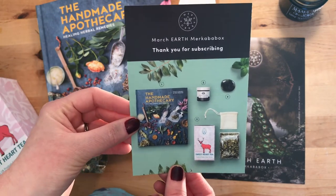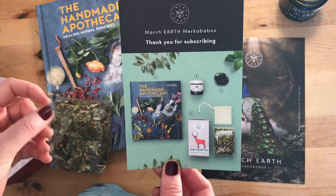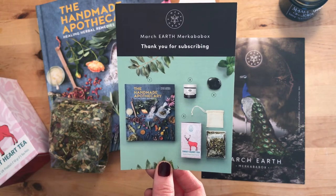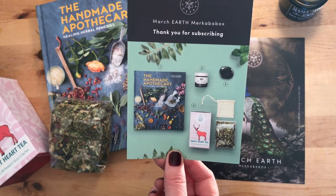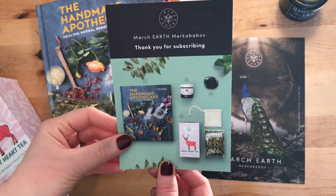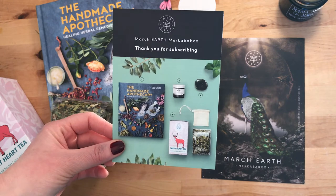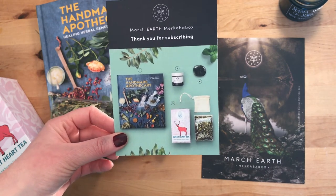I'll leave all the details down below if you're interested in subscribing. It is really, really lovely — I've not regretted a single one that I've subscribed for, so I'm going to continue as long as they keep delivering such beautiful, useful things. They're not just trinkets that end up sitting around — you actually use them, which I love. So if you'd like the information, I'll pop it all down below. Thank you so much for watching and I will see you very soon!